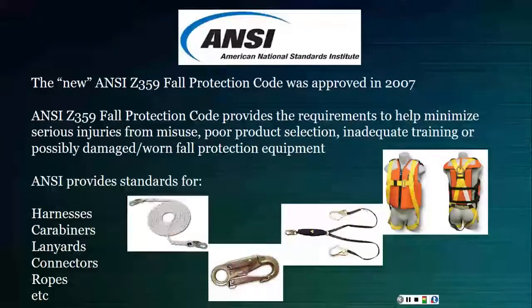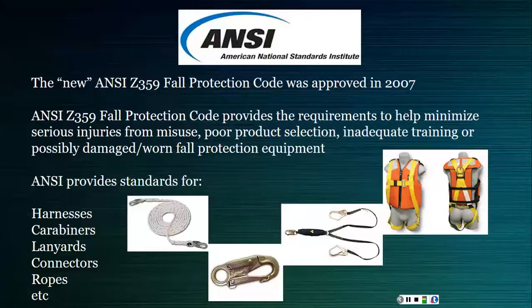ANSI writes the standards covering all rescue equipment — harnesses, carabiners, lanyards, connectors, and ropes. Manufacturers design and test their products in accordance with ANSI standard Z359.